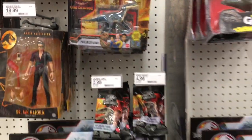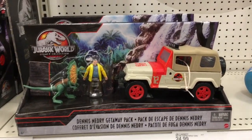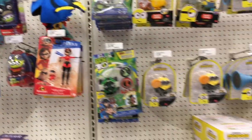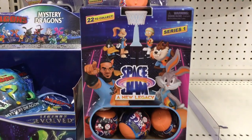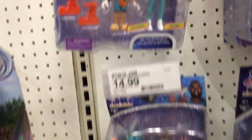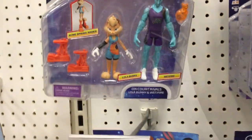It looks like they have a Netflix series now too — I'm not sure, but some of the new toys are advertising that. That's awesome, I'm definitely going to need to look into that more. They have some of the new Space Jam movie toys — they actually have a ton at this Target. We have the small capsules and then more of the action figure sets, which look pretty cool.